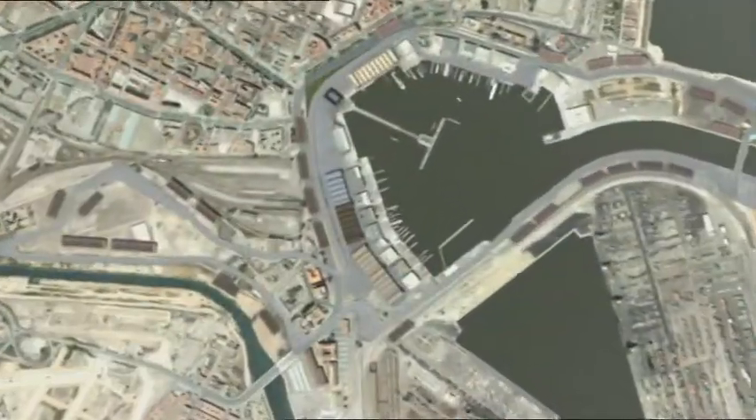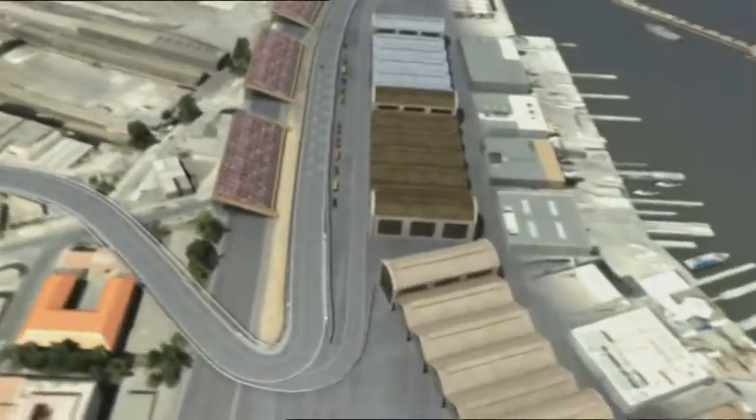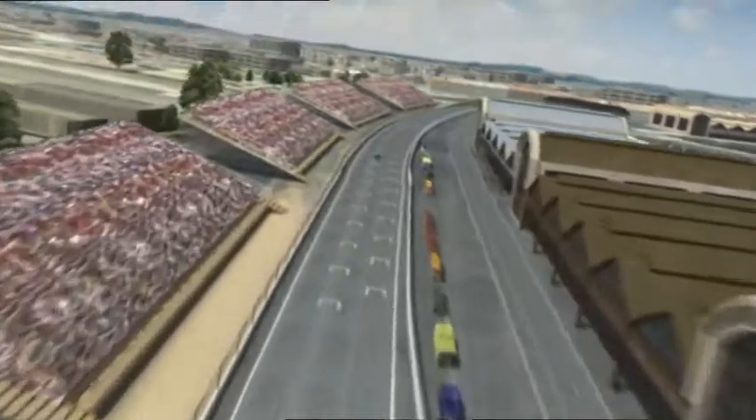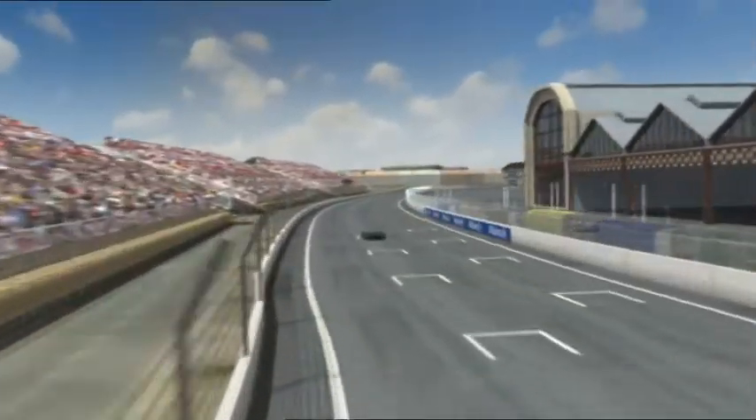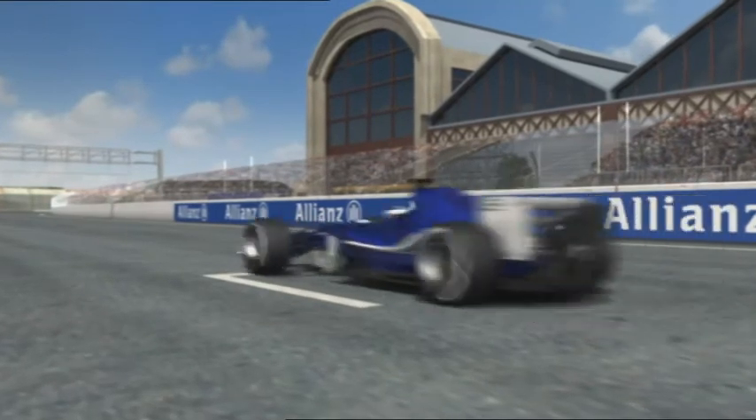The Port of Valencia, gateway to the world and the stage for the second race of the season on Spanish soil. Awaiting the fans is another street circuit, just as spectacular as Monaco, though admittedly without the glamour.